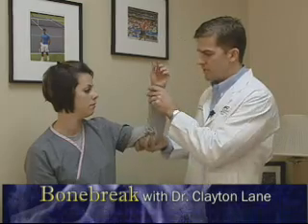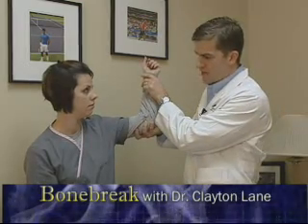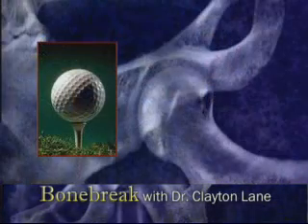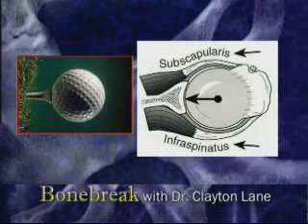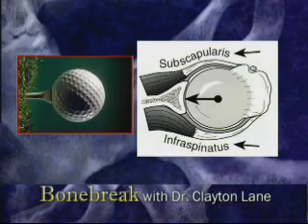Usually the arm is in a position of abduction and external rotation at the time of injury. The shoulder joint can be thought of as a golf ball on a tee. Looking down on the shoulder from the top, one can see how the cuff muscles and ligaments play an important role in keeping the ball of the shoulder on the cup, or glenoid.